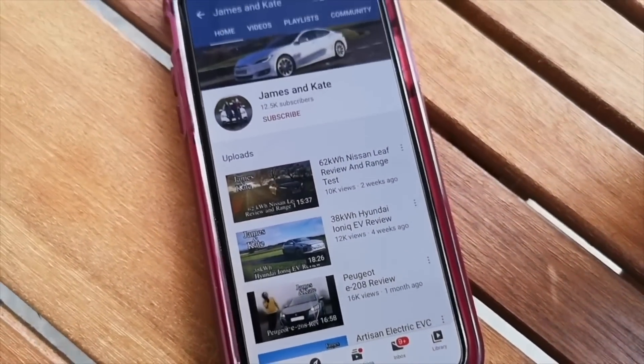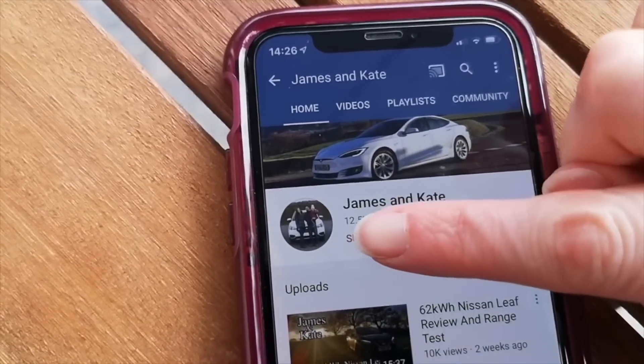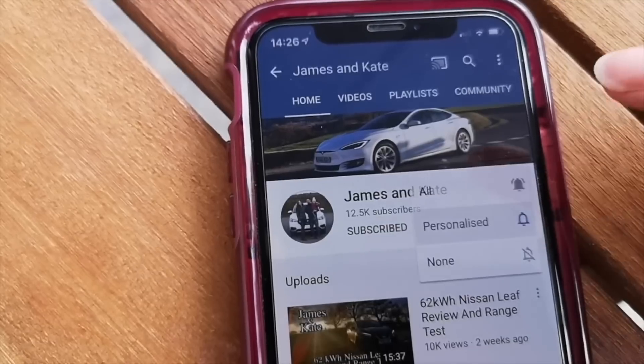Please remember to check out our other videos, click on the subscribe button, and click on the bell icon so you get notifications each time we upload another video.